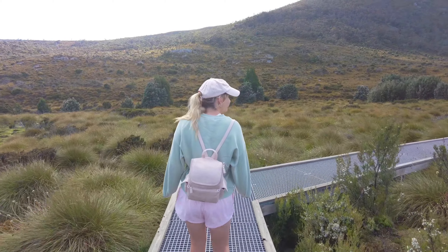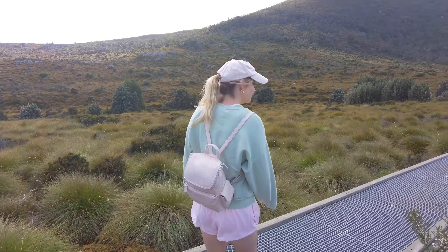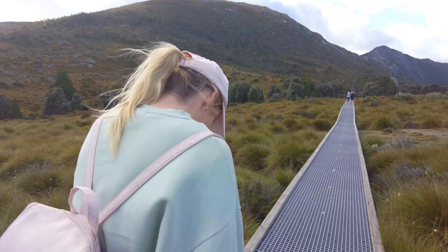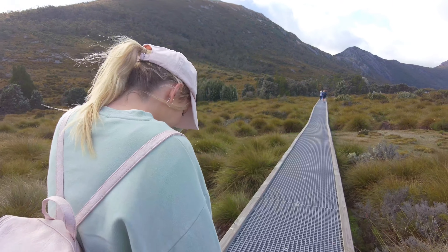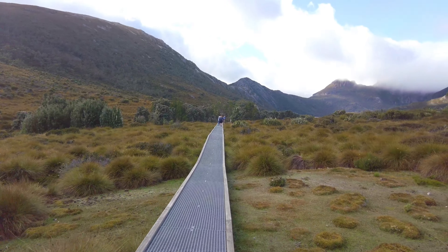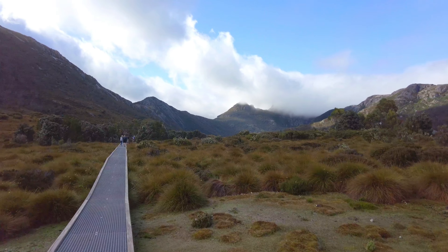So we made it here. With your national park passes you also get bus tickets that takes you up to Dove Lake. You can see a little bit of Cradle Mountain up there.